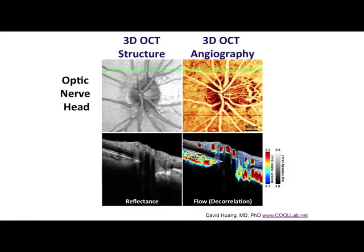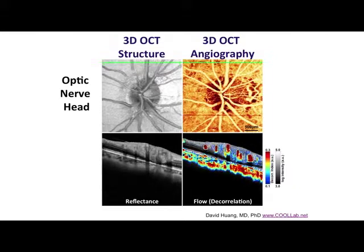OCT angiography is inherently three-dimensional. This video shows the advantages of 3D where we can see blood flow in many layers of the retina, choroid, and optic nerve head. This is an incredibly important new development because the leading causes of blindness in the industrialized world are all associated with reduced or abnormal blood circulation. These diseases include macular degeneration, diabetic retinopathy, and glaucoma.